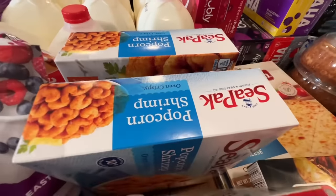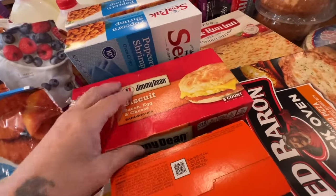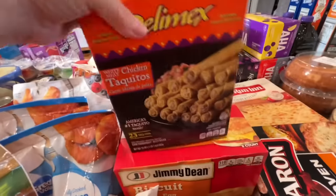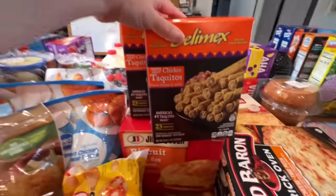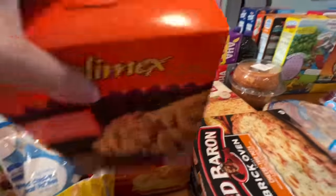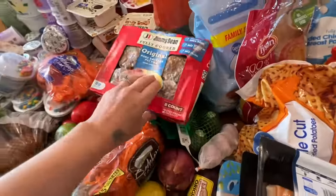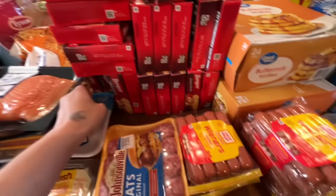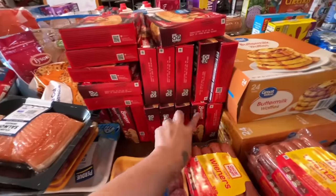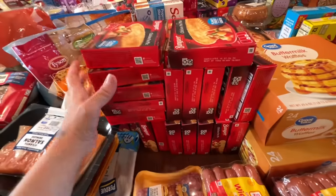I have two family-size boxes of popcorn shrimp, one package of biscuit bacon egg and cheese sandwiches with eight in there. For Taco Tuesday we can do anything Mexican, and one of those days will be chicken taquitos. I also got another package of fully cooked sausage — the kids can pre-package those and microwave them. I think I got 20 pot pies — the kids will pop those in the air fryer at 400 degrees for 20 minutes. I have two packs of waffles.